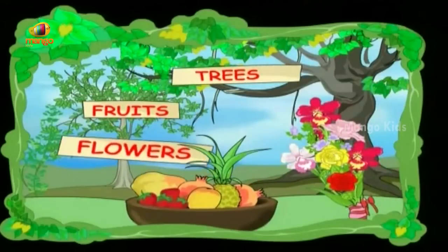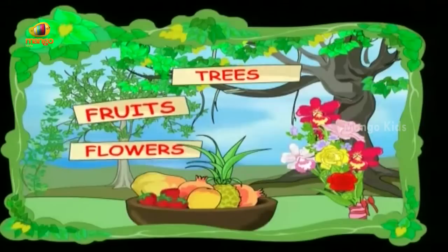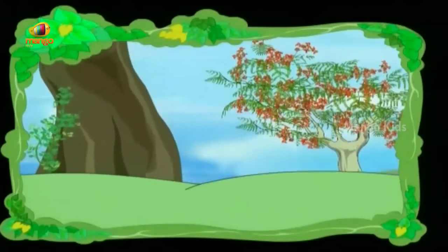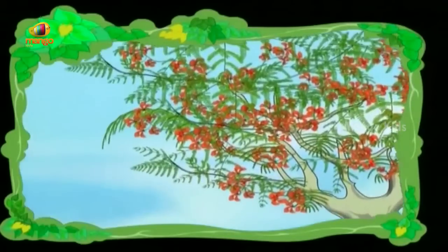It has red and yellow flowers, it has feather-like leaves. It's very very beautiful, it's a gulmoha tree.